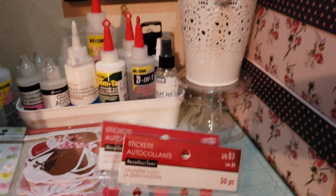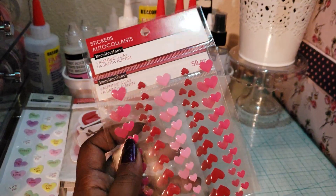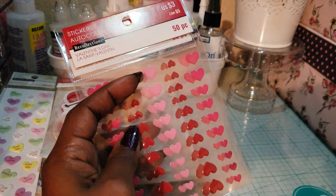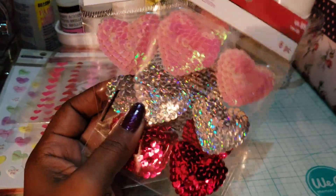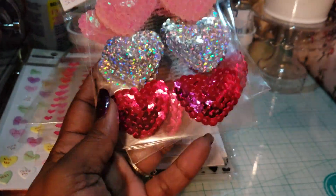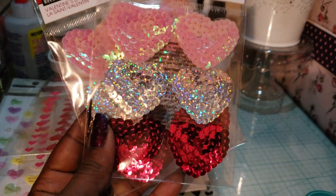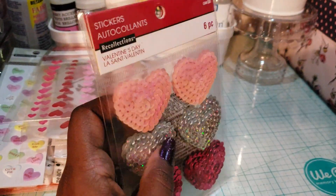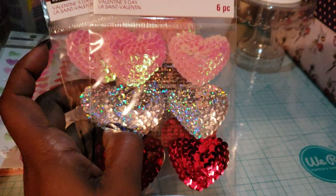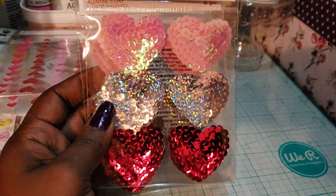I also picked up these little hearts that look like enamel dots — they were three dollars with an extra 25% off. They don't have any more like that in store. I also got these beautiful sequin stickers — pink, silver, and hot pink — five bucks, 25% off. They didn't have many when I picked them up, only like three left. I was really tempted to get all three but I stopped myself. Look at these — you can't find anything like this anywhere. They're beautiful.